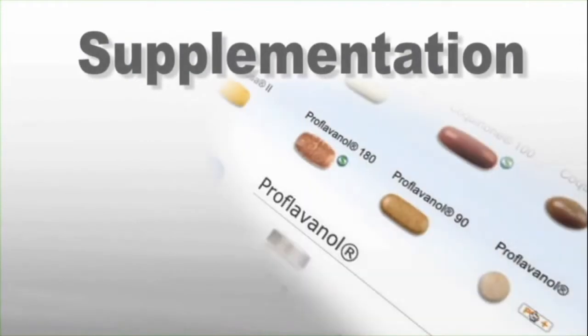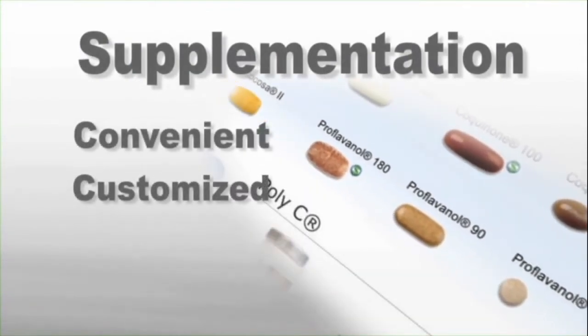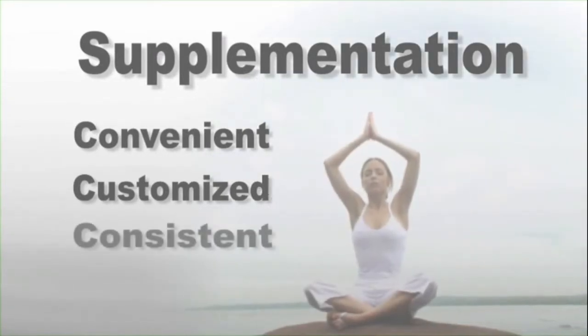Supplementation has never been so convenient and customized to your individual needs. And the impact on your health could be huge, since it's so easy to be consistent.